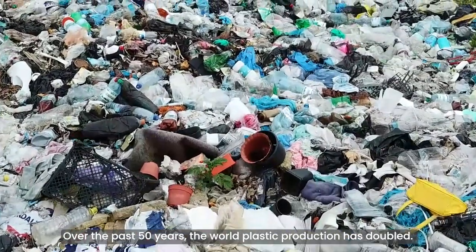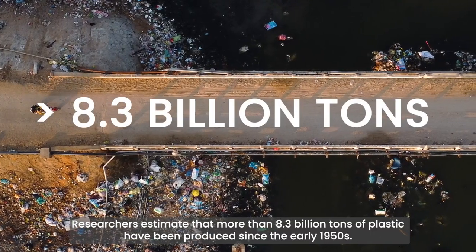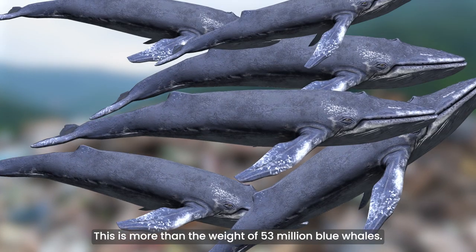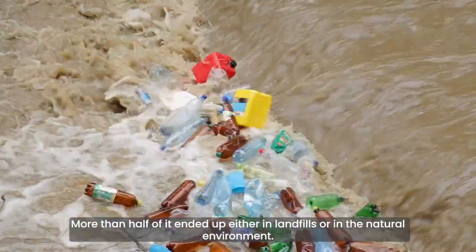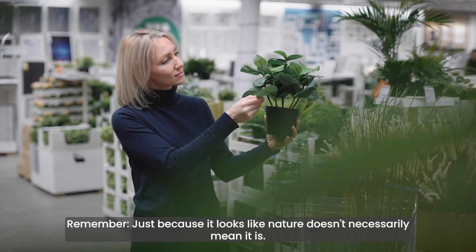Over the past 50 years the world's plastic production has doubled. Researchers estimated that more than 8.3 billion tons of plastic have been produced since the early 1950s — more than the weight of 53 million blue whales. More than half of it ended up either in landfills or in a natural environment. Remember, just because it looks like nature doesn't necessarily mean it is.